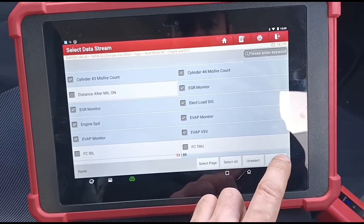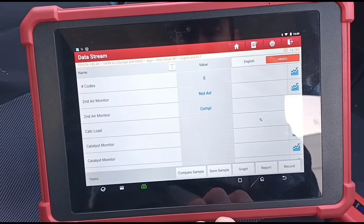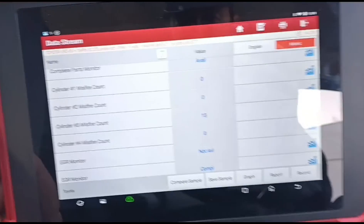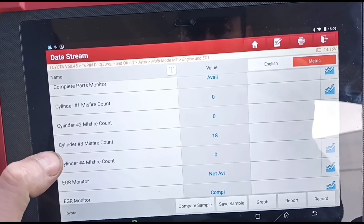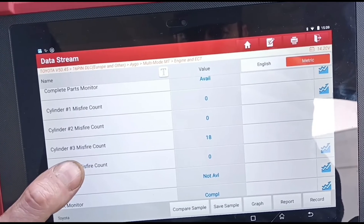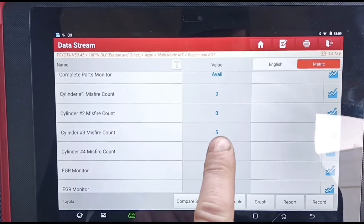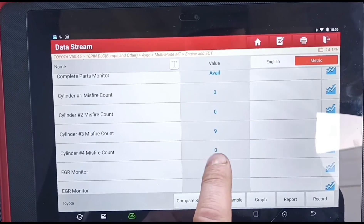The evap system is loading up. Calculated load is showing. Cylinder 3 misfire count — it's increasing quickly there. So on live data we've got small amounts of misfire on cylinder 3. It seems to reset to zero and then counts back up. We can see it counting how many misfires are on cylinder 3 — you've definitely got a problem with cylinder 3.